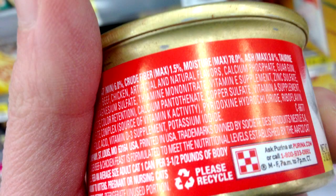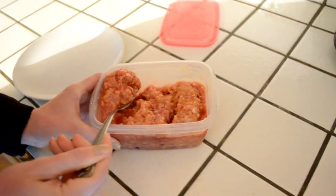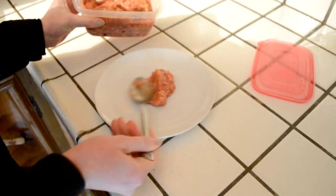One more last benefit: you have total control over what they eat. I don't have time to look at all those food labels and go to the internet to figure out what each ingredient is. Instead I can just use my best judgment and I know exactly what my cats are eating.